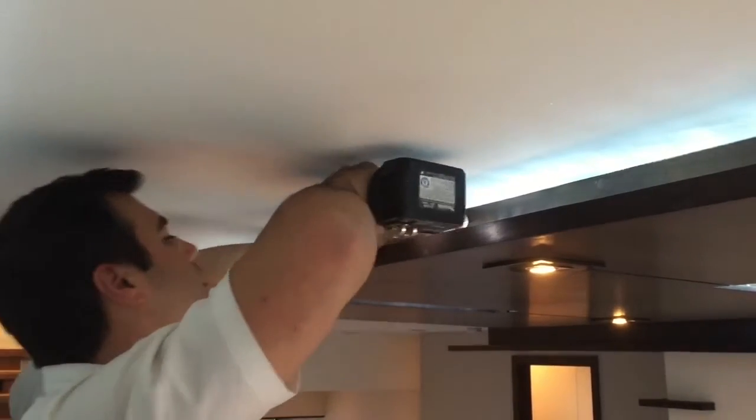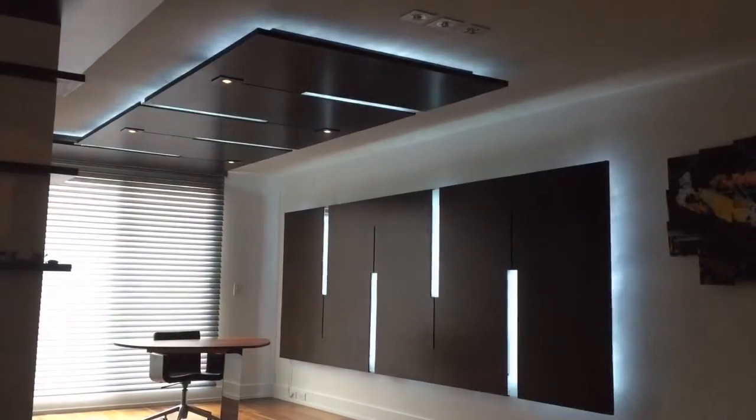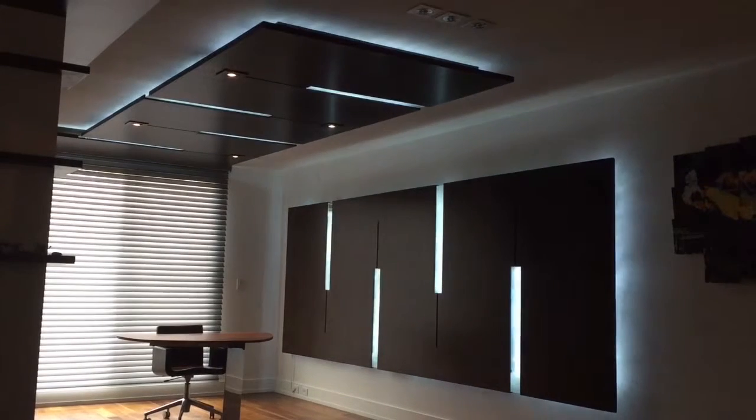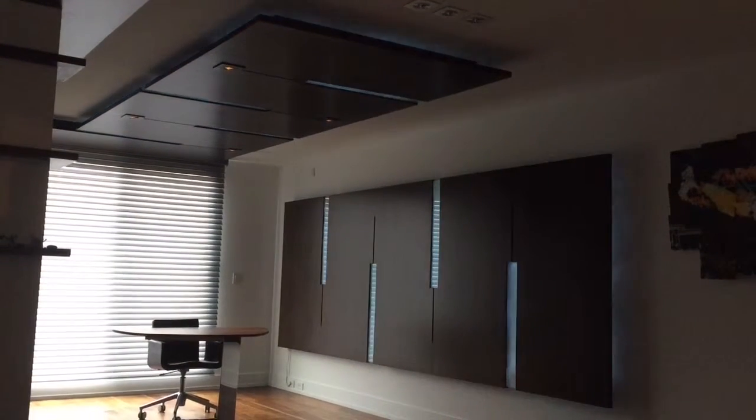This custom-installed system also turns off standby power to small appliances when they're not in use. It works with numerous bulb types, including dimmable LEDs and CFLs.